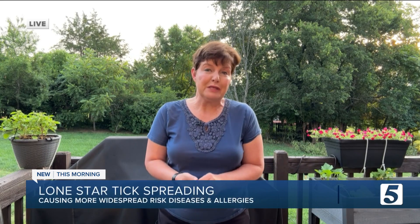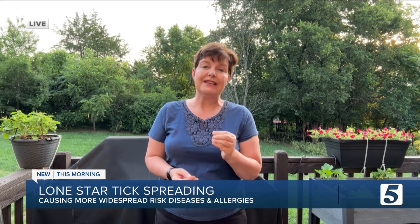That's right. And Amy, as you said, it is awful. Details of it are crazy, but it is real. It's out there, and it's being spread by an aggressive species of tick.